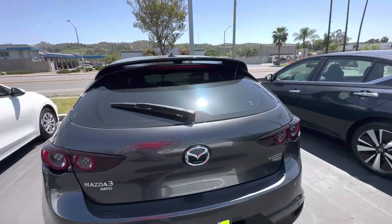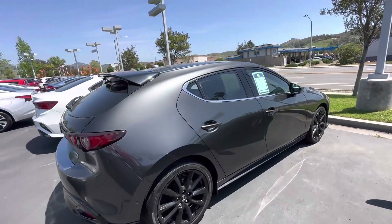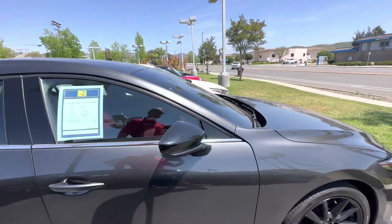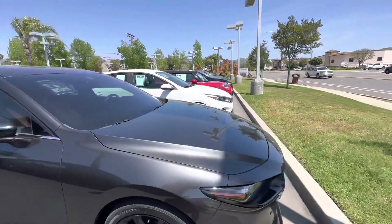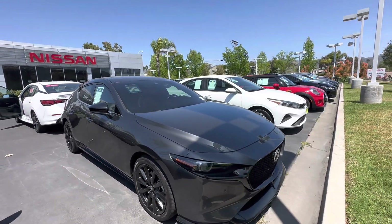This Mazda 3 is priced at only $30,977 and it only has 24,000 miles. It's a great vehicle if you like a nice sporty and luxury hatchback.